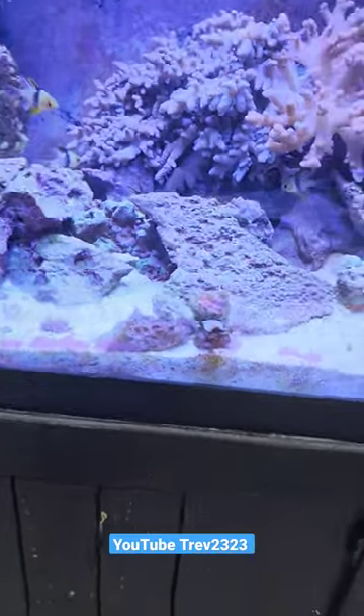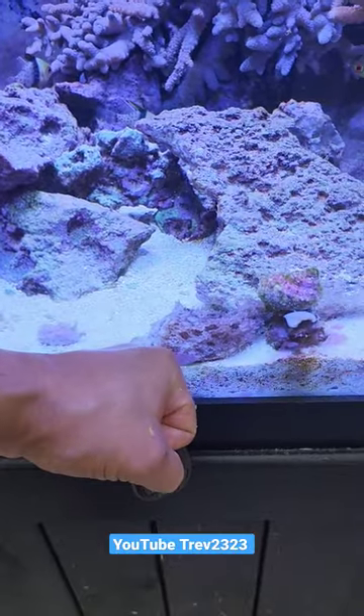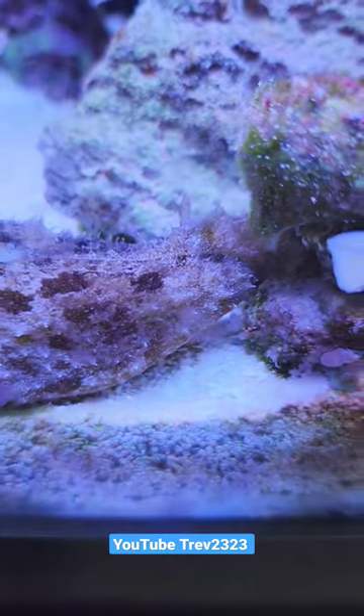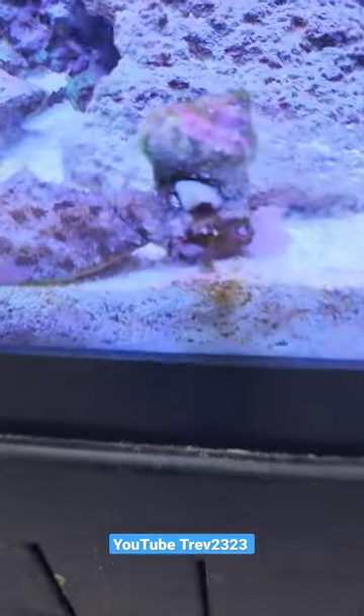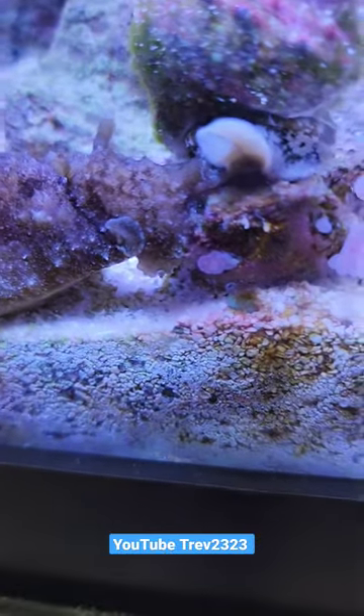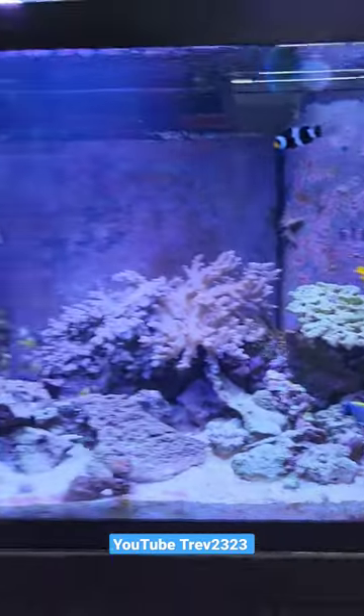Look how big that is — this is my hand next to it, that's how big it is. There, its face is right there. They have like a sucker mouth, a suction mouth.